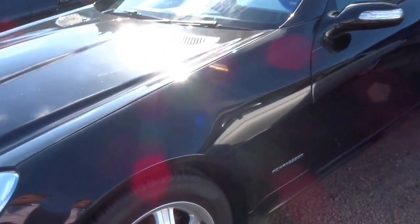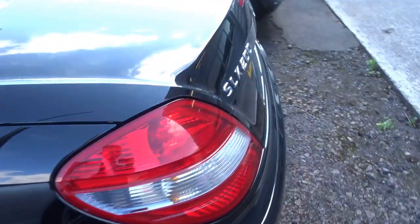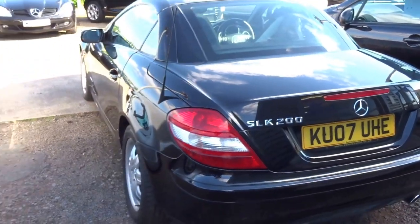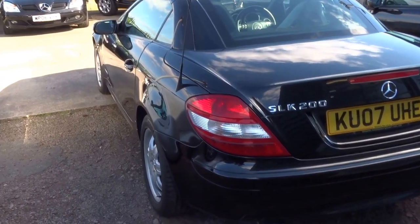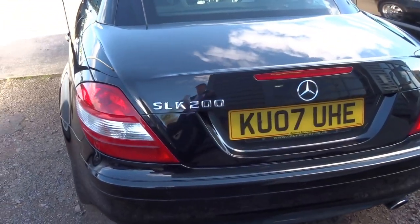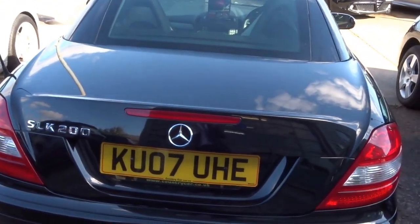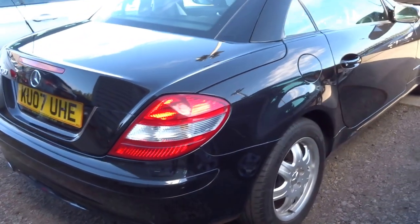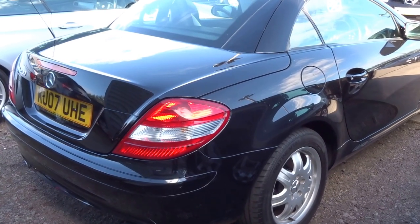Lovely alloy wheels, good tires on the vehicle, bodywork is in pristine condition. It's a supercharged 2-litre engine in the vehicle and that will produce around 160 horsepower, 177 foot-pounds of torque, and that will get you up to a top speed of 140 miles an hour with an 8.3 second sprint from 0 to 60.